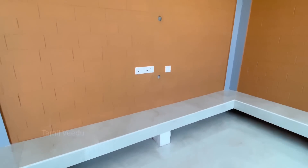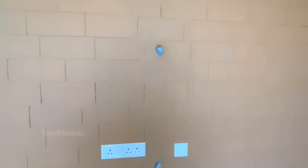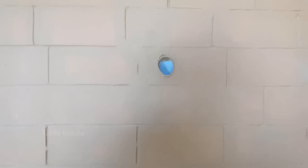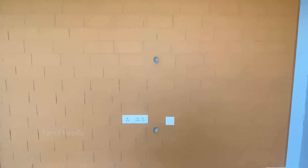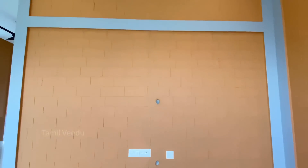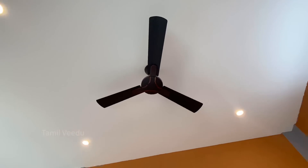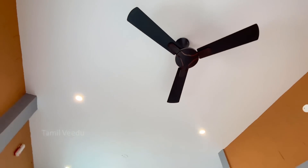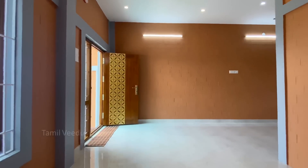The sunken hall has a TV connection. The wires are fitted inside the wall via PVC conduit — this is how the wires pass through neatly. The ceiling has a full nice finish and the walls have a nice color combination.